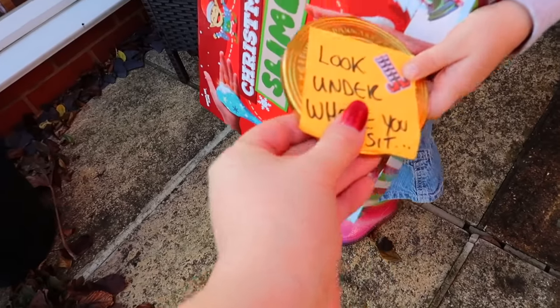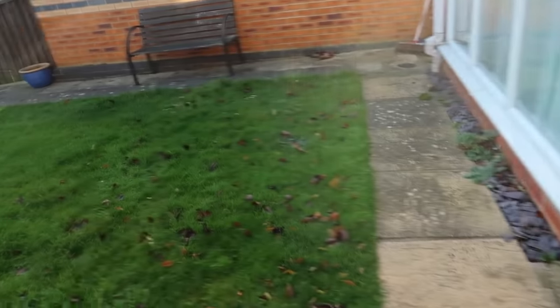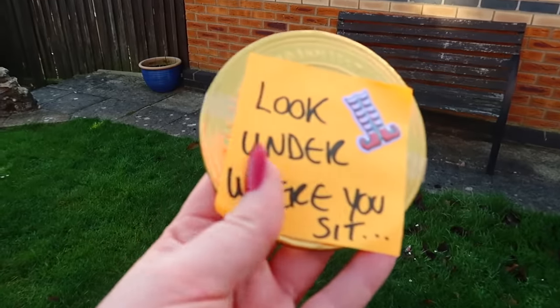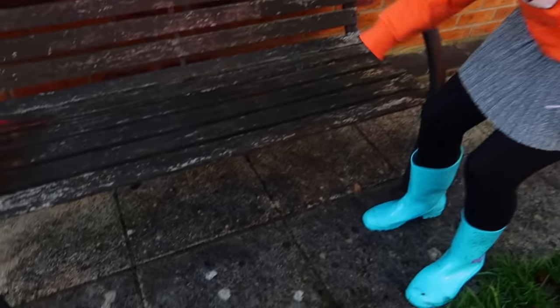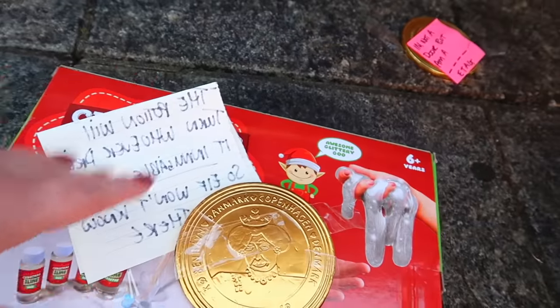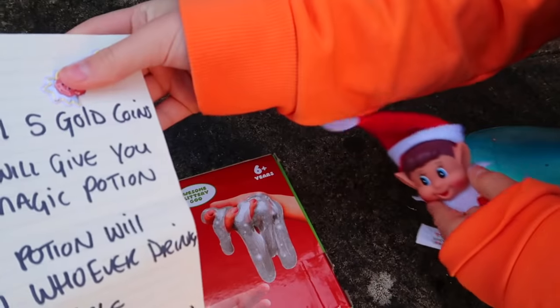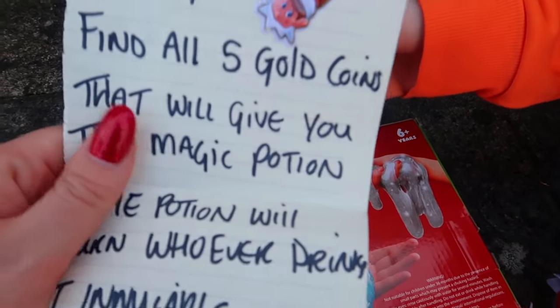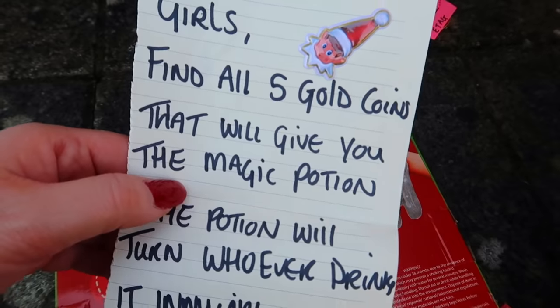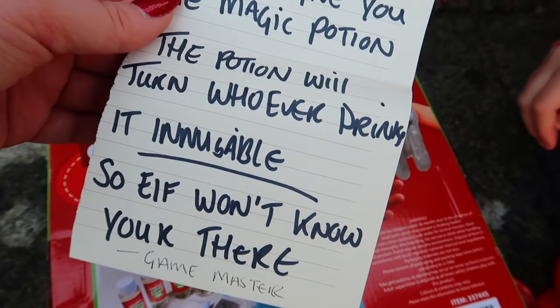Do you want Granny to hold this for you, dear? No, Granny! We're playing a game! Shall we look under that bench? There's another bench! Let's go check it out! Ruby, check! There's a coin! And there's one there! And there's a note! What's it say? Girls! Find all five gold coins that will give you the magic potion!